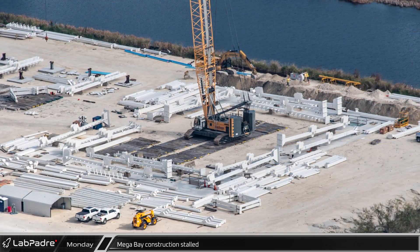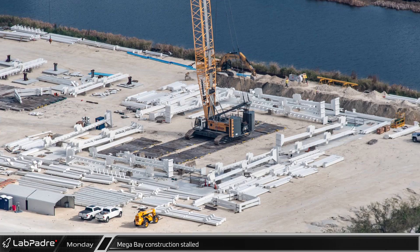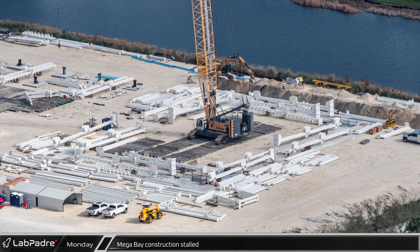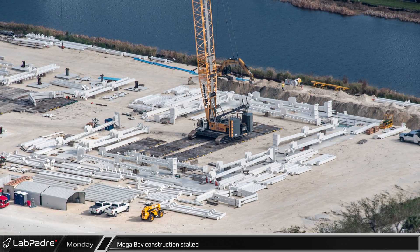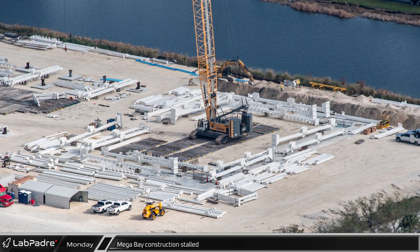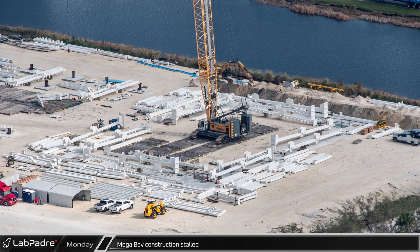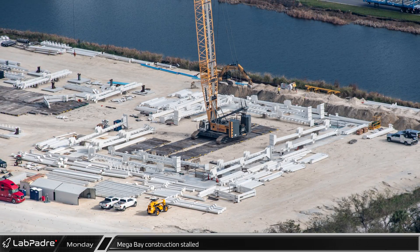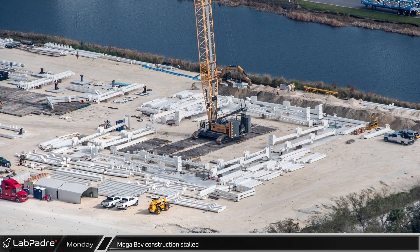Sadly, the first of the Roberts Road megabays has still not seen any more progress. It's still not known if this is due to some kind of permit or other bureaucratic issue, or maybe SpaceX plans to use the same steel crew that has been building the Star Factory, and we will therefore see progress once the other building is structurally complete. Let us know in the comments if you have any other ideas on this delay.